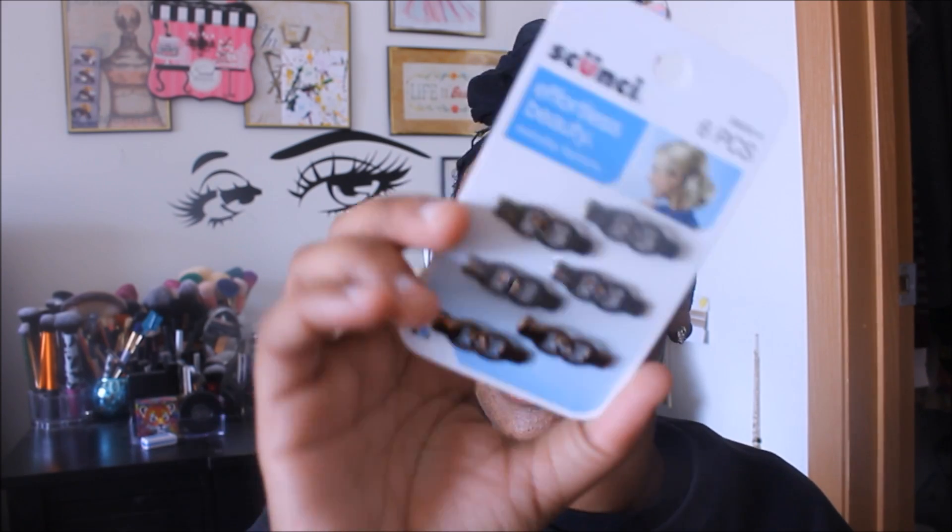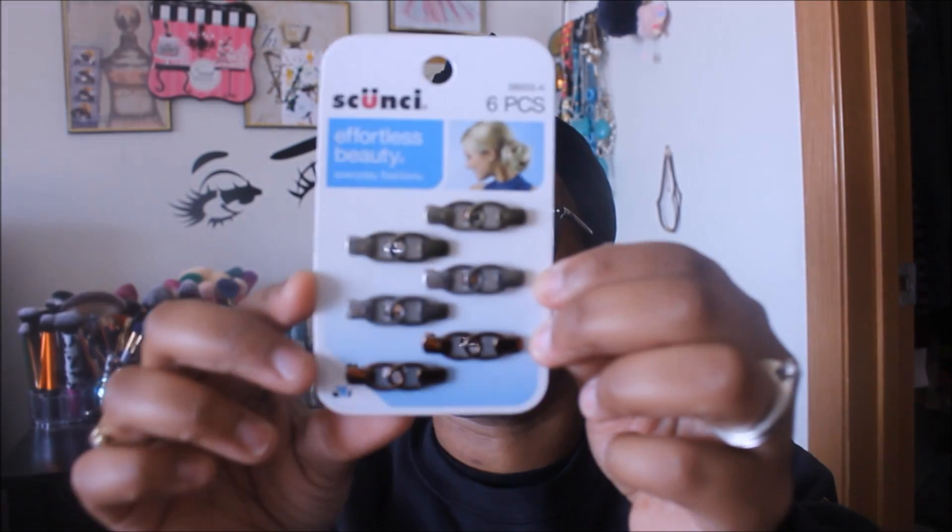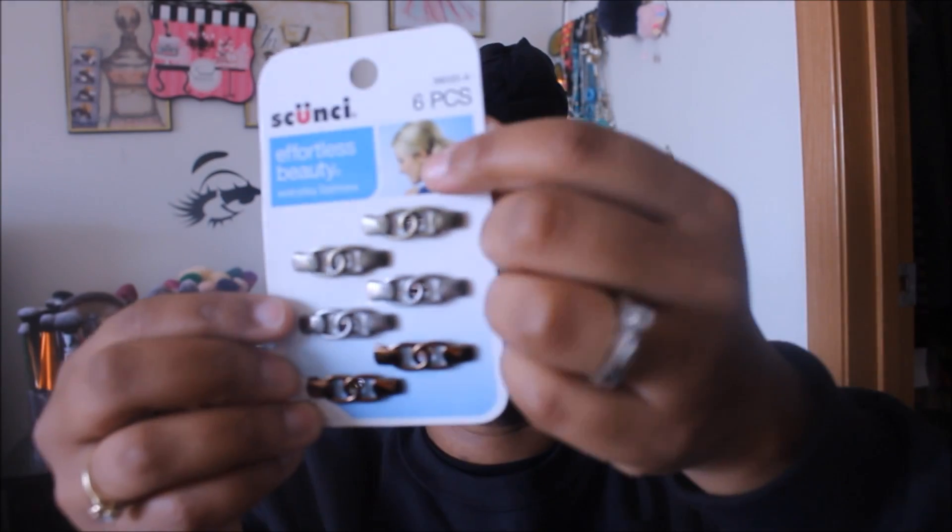I found some new Scunci products. This one is a six-piece set — looks like two are copper, two are silver, and two are another color. On the packaging she's wearing them as a little accent for a bun and to hold her hair back. I thought these would be long enough to do that.